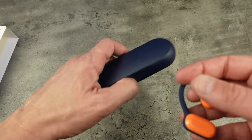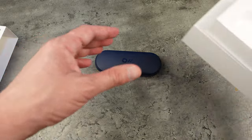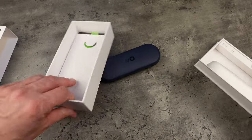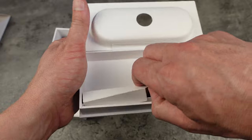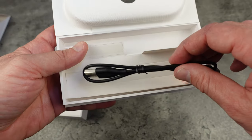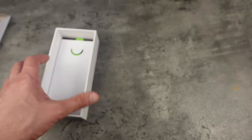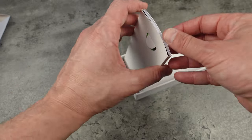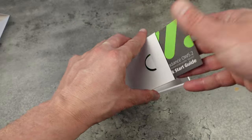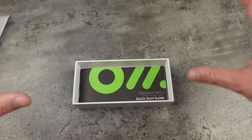Let's put the earbuds back and check out what else came in the box. They've got a couple of compartments here — you've got different earbud tips you can use, and there's a USB-C charging cable, which is quite common. There are also replacement earbud tips for your ears. Over here is the instruction booklet — very nice presentation — and a quick start guide with information about how the earbuds work.